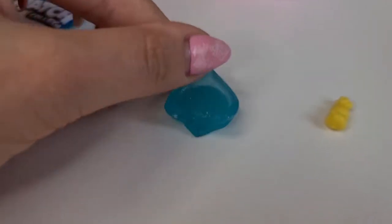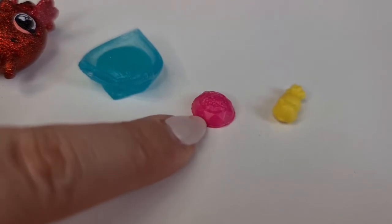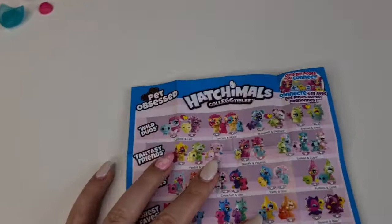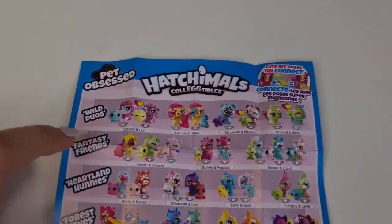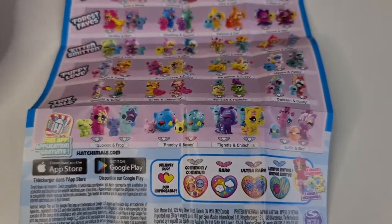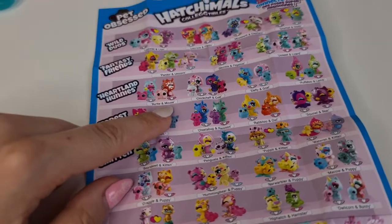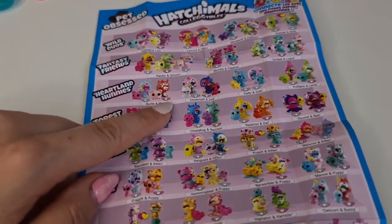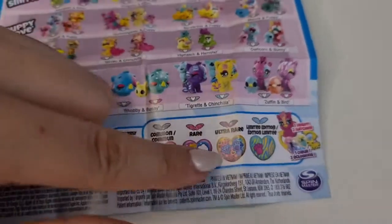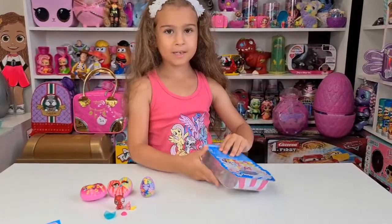That's the hamster toy — it's so small. We have a tiny bed, I think, and a bowl of food here. We have a cute checklist and these are all that we can collect. Let's see which one we have here. I think we have burtel and mouse, and it has pink wings, so that means we have a rare one, Tanya!